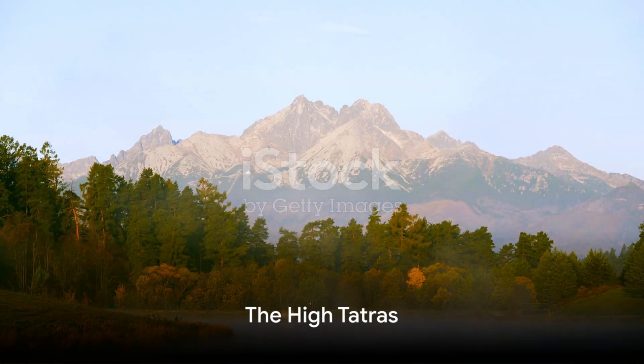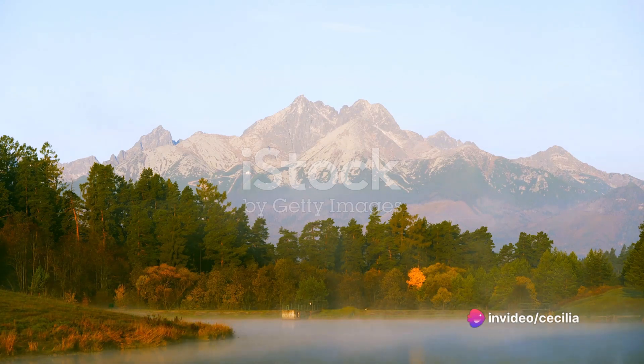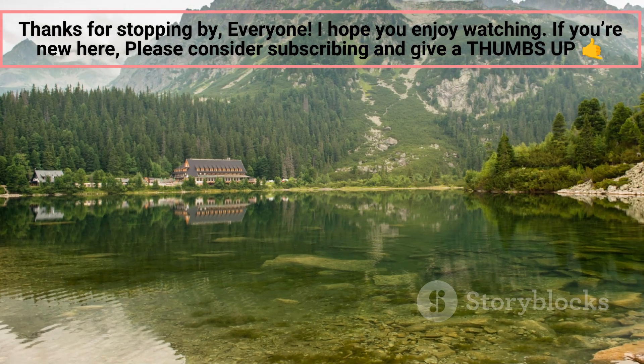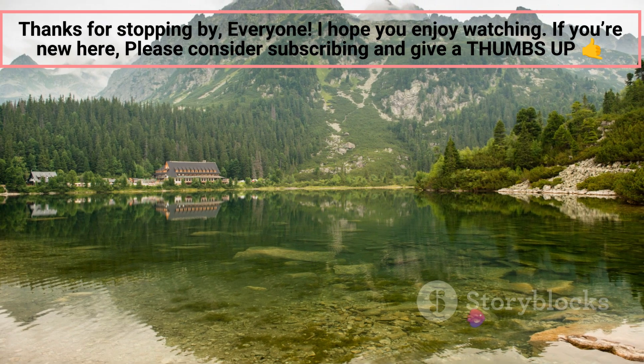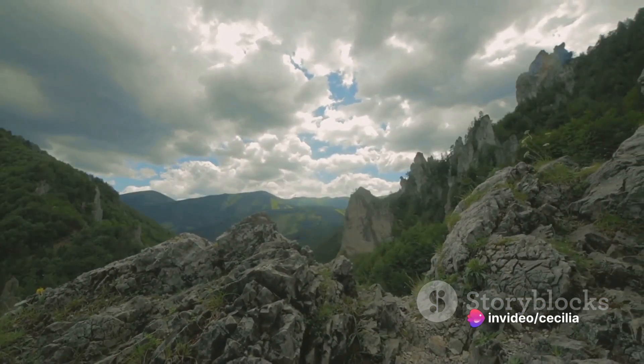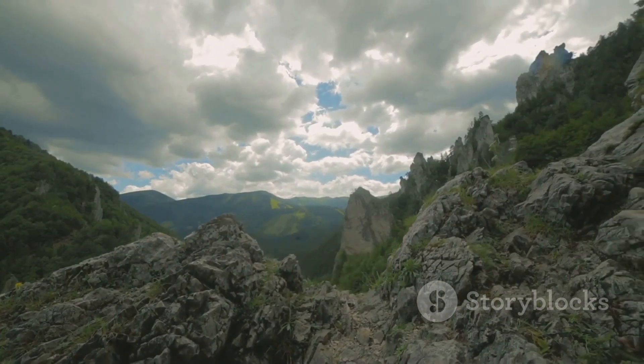First on our list are the High Tatras, Slovakia's pride and joy. Nestled along the northern border of the country, this majestic mountain range is a sight to behold. It's not just a collection of towering peaks, but a symphony of nature's grandeur, each element playing its part in creating a breathtaking spectacle. Imagine a landscape punctuated by rugged peaks, the tallest of them, Gerlachovsky Stit, reaching skywards at over 8,700 feet.